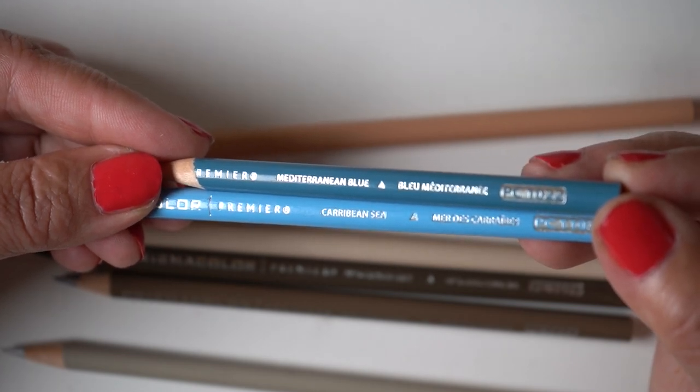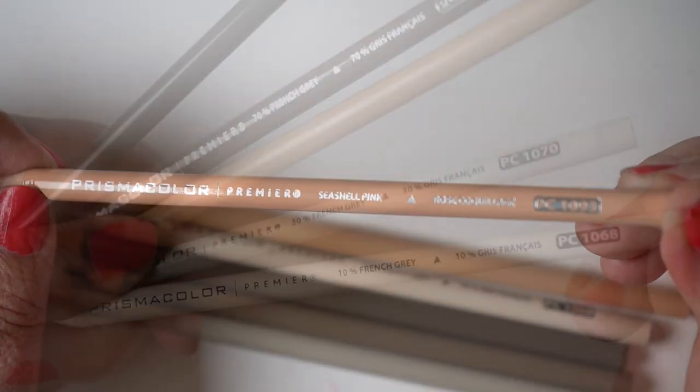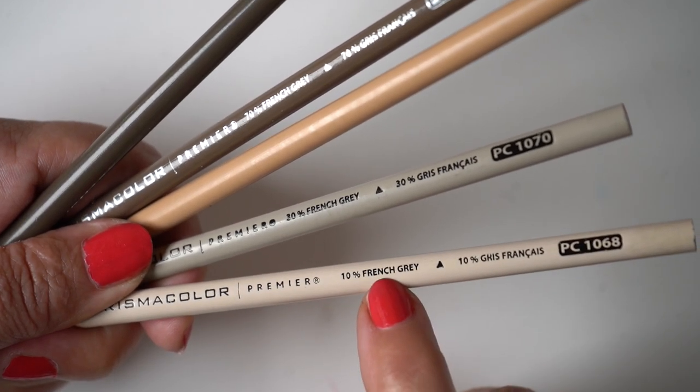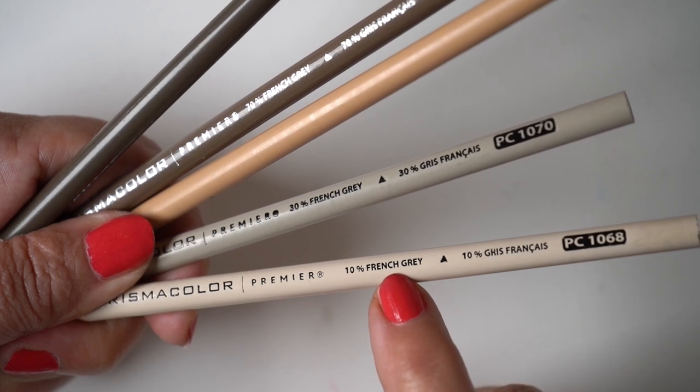Are you noticing a theme here? I did find that I have a seashell pink, and even though I don't have anything pink in my scene, I chose it anyway, along with French gray. There's no elephant gray, so I chose this whole series of French grays so I could try out what these French grays are.